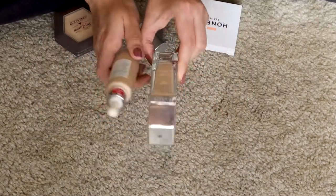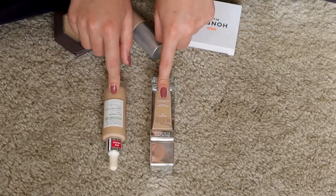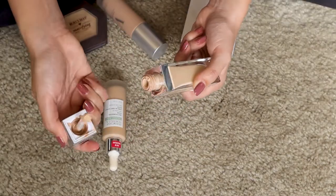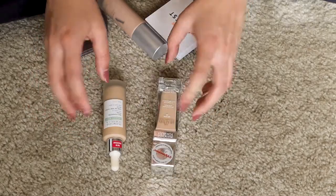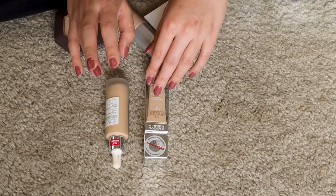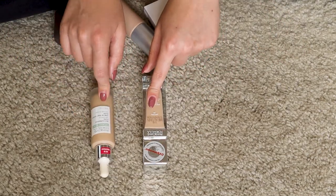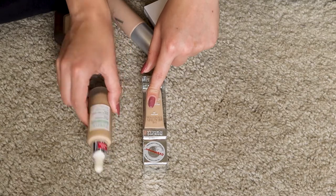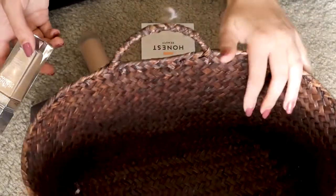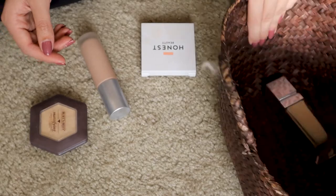Let's talk about Physicians Formula products for a second — I have both of their foundations. The Healthy Foundation I love; I like the applicator with the big doe foot. But the amount of times I use it has gone down so much because they're not really cruelty-free anymore, and I like the Healthy Foundation more than the Organic Wear Silk Foundation Elixir, so I'm going to get rid of that one. This is my first maybe, so it's going into my little maybe bucket.